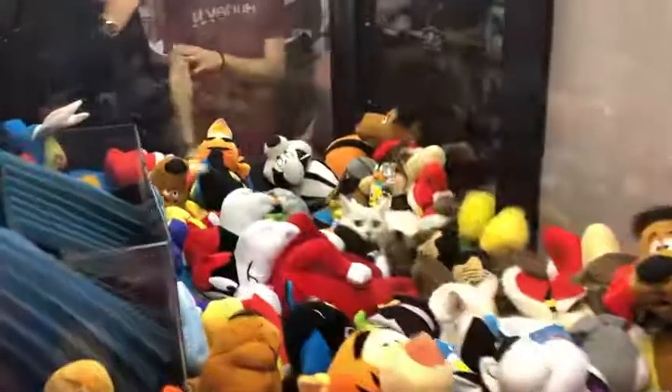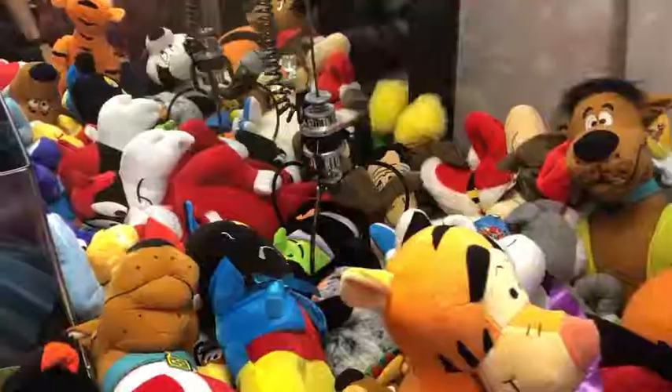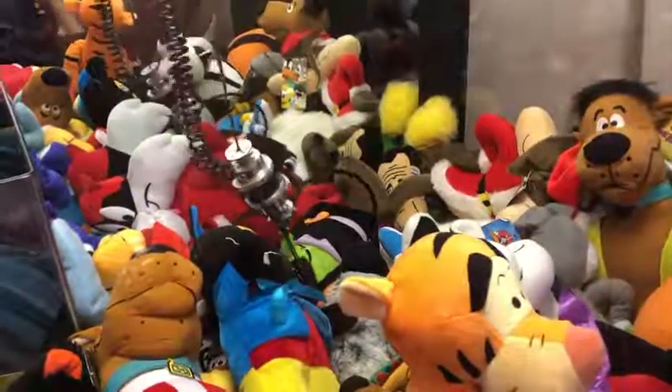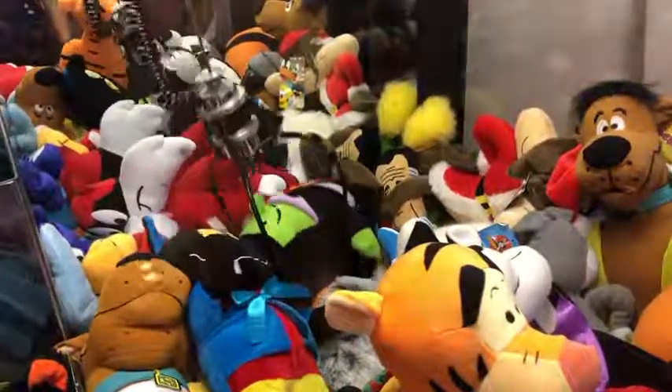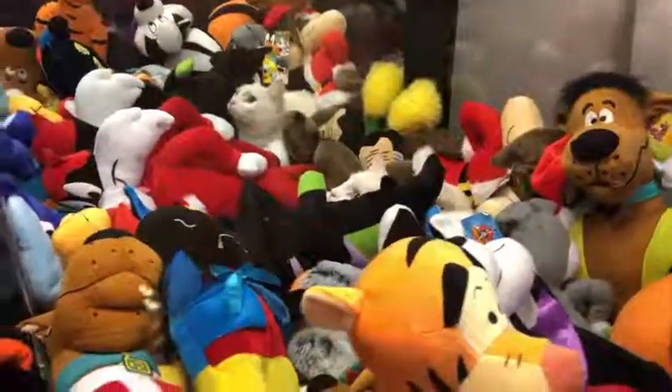Why don't we win some other stuffed animals — maybe a dog? Yeah, maybe we want a dog instead of a cat. I don't want to stab my cat. Oh, there we go. Sorry, kitty — I did not mean to hurt you. There we go. We got the... Oh, sorry. I kind of woke her up from her slumber there.